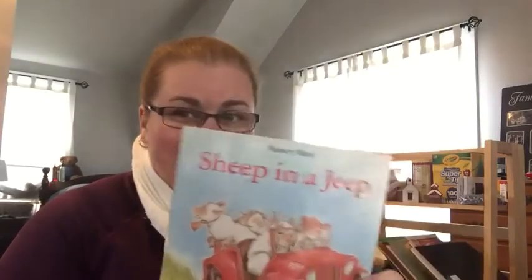Good morning, friends. It's Miss Alexis here and I wanted to read a story with you guys. It's called Sheep in a Jeep by Nancy Shaw, illustrated by Margot Apple.